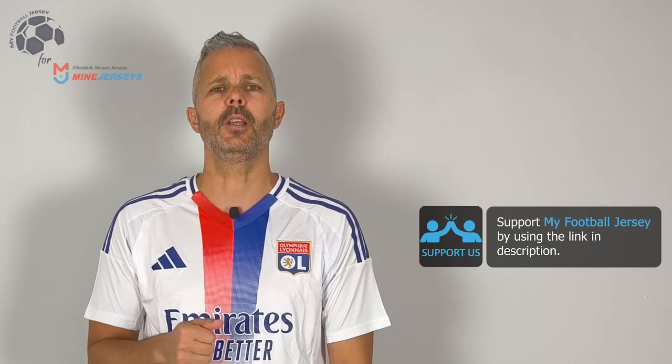Let me know in the comments what do you think about this jersey and what jersey you would like to see in the future. Before saying goodbye, please subscribe to the channel, that is really, really important. And let me know what do you think about the channel. For today, that's all, see you next time, ciao!